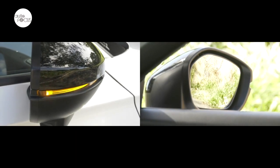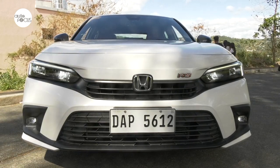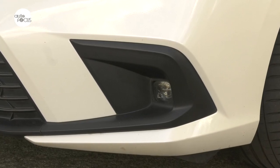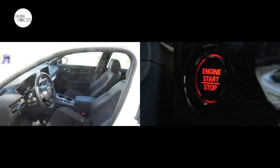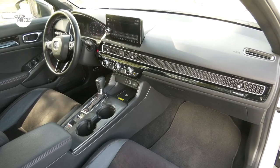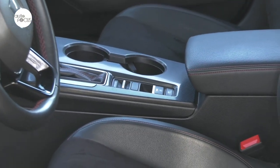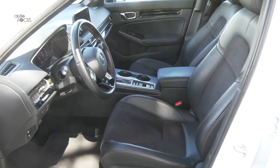The side mirrors have integrated turn signals and power adjust and fold. The LED headlights feature a black ring, automatic headlight adjustment, and auto on/off function. The RS also comes with LED fog lamps, daytime running lights, high mount stop lamp, and tail lights. Smart keyless entry and push button start are very convenient, allowing you to lock the doors and start the engine of the Honda Civic RS with no need of a key, just a key fob in your pocket.